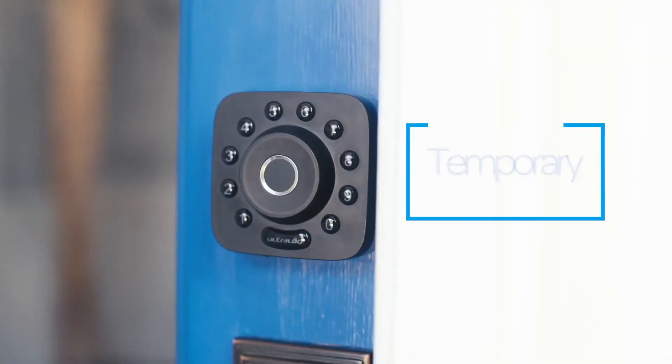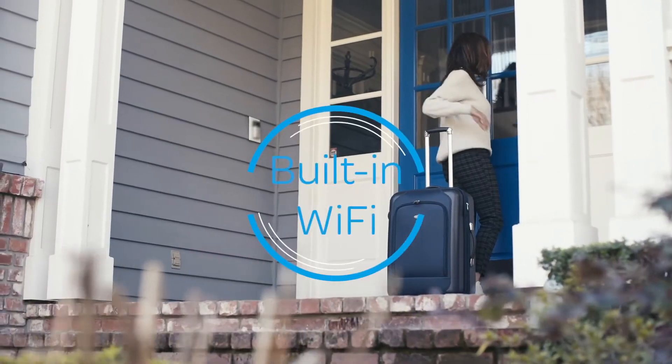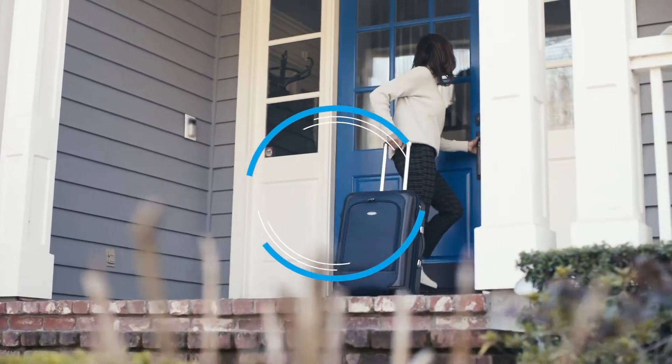Give visitors like Airbnb guests temporary access codes. And with built-in Wi-Fi, you can control it all remotely on the app.